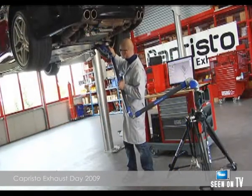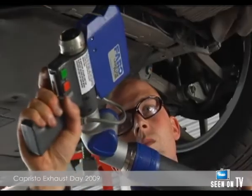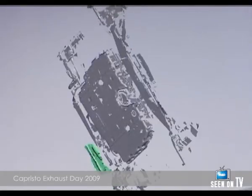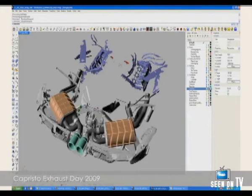Each development begins with scanning the car in order to create a 3D image of its underneath. These data provide the foundation for the computer-based development process.